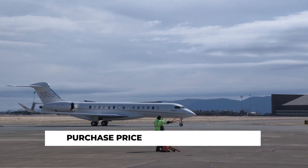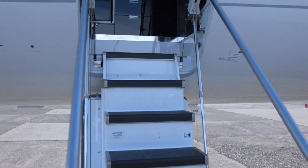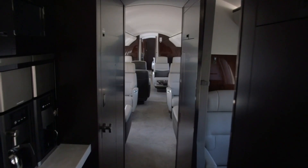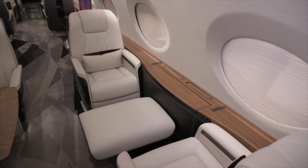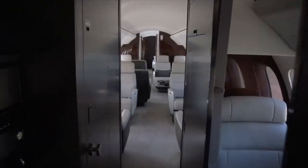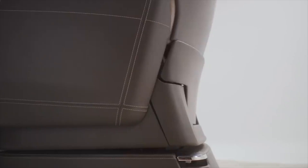Purchase price: you can buy a Gulfstream G700 for $75 million, while the Global 7500 comes in at $72.8 million. At a glance, a $2.2 million difference might not seem significant for high-end aircraft — it's just a 3% price difference — but even some will agree that $72.8 million feels easier to part with than the psychological barrier of the Gulfstream's $75 million sticker price.